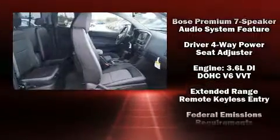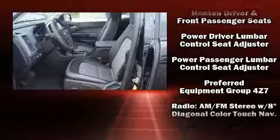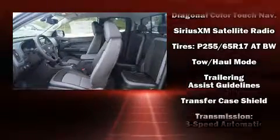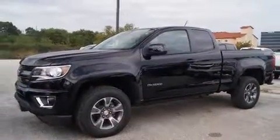Passenger security is always assured thanks to various safety features, such as dual front impact airbags with occupant sensing airbag, head curtain airbags, traction control, a security system, OnStar, and four-wheel disc brakes with ABS.